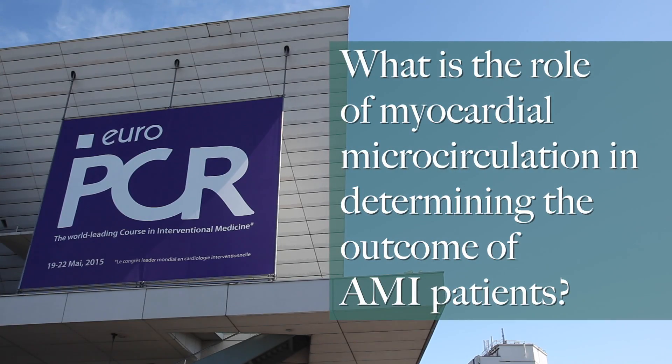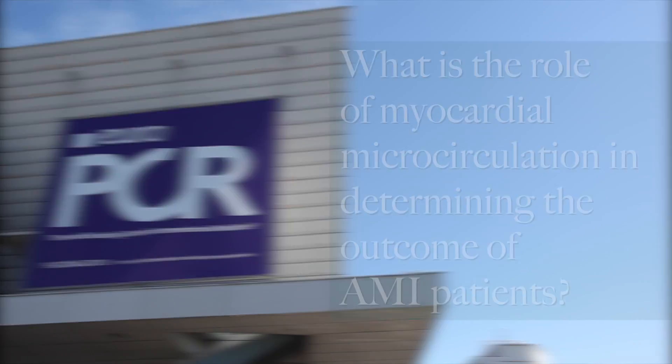My name is Professor Aspar Zaman. I'm Head of Coronary Intervention at Freeman Hospital, Newcastle-upon-Tyne in the UK. Increasingly we are recognising that in spite of mechanical reperfusion with primary PCI after ST elevation myocardial infarction, certain patients — and this figure is up to 30% of patients — have no reflow or slow reflow.